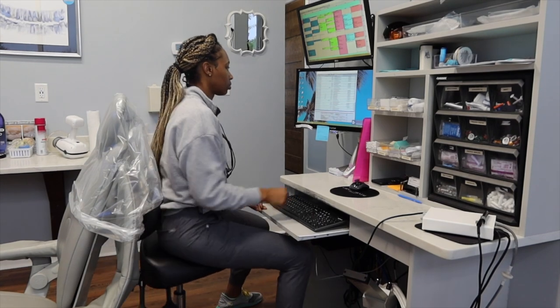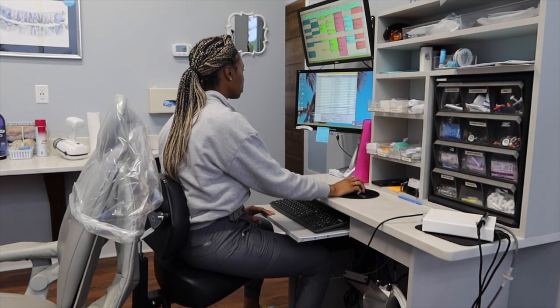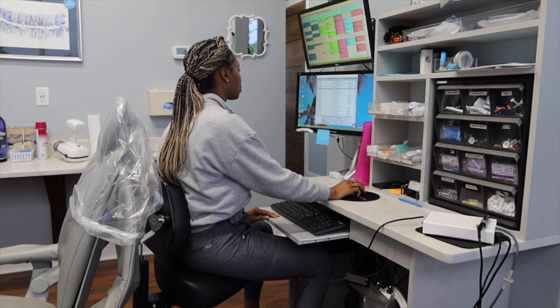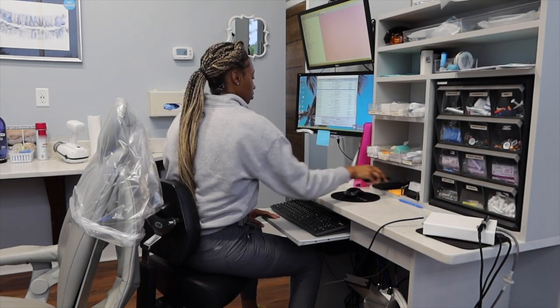After getting everything set up, it's time to look over my schedule for the day. On this particular day, I did have four morning patients and three afternoon patients, one being a new patient.